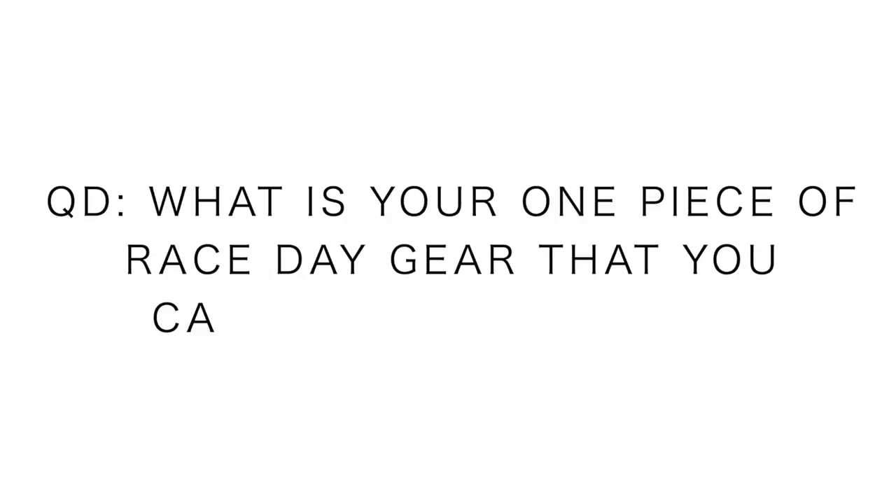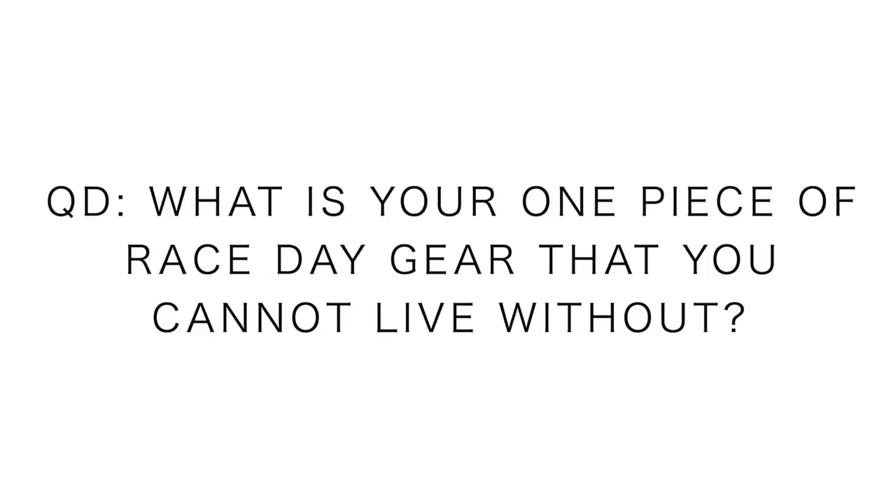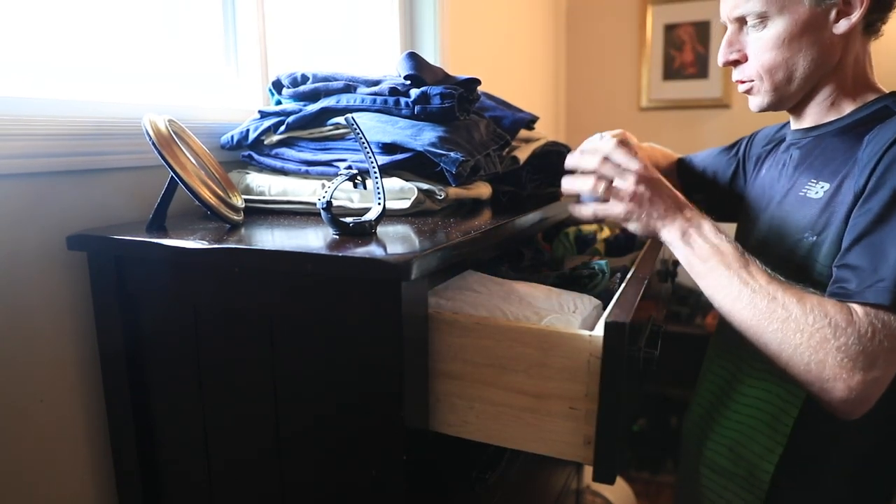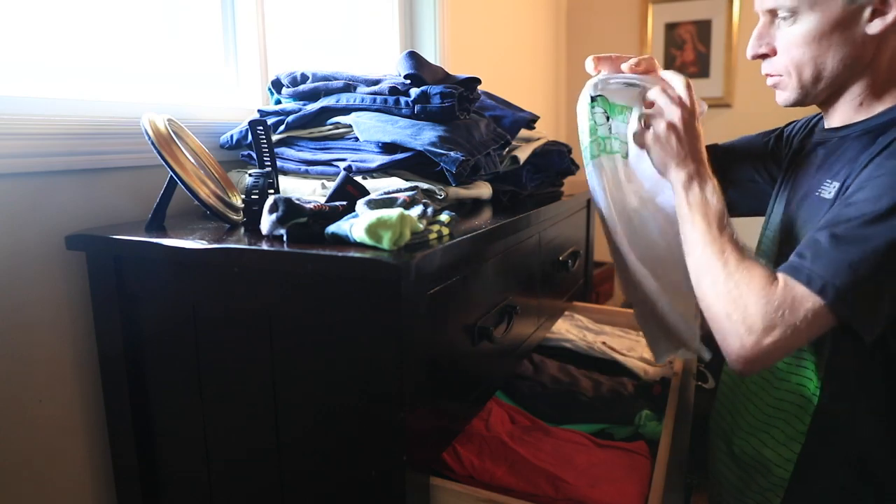Even though I ordered — I think there's 60 in here. Before I go any further, question of the day: veterans out there especially, but everybody — especially those who have been racing for a long time — what is your one piece of race day gear that you cannot live without? I cannot wait to read these comments. I bet I'm going to be ordering things tomorrow or the next day, because I know you have some good little items or big items that will be critical for race day.